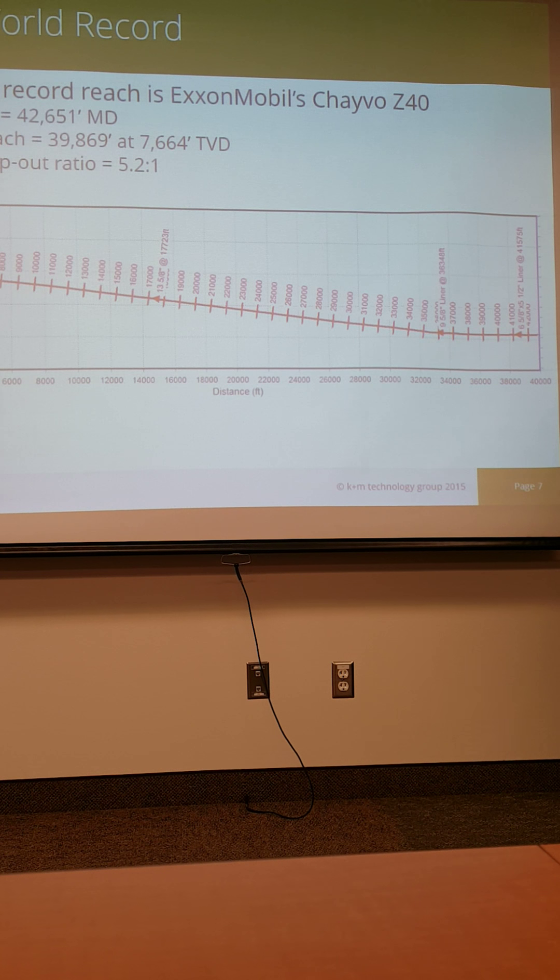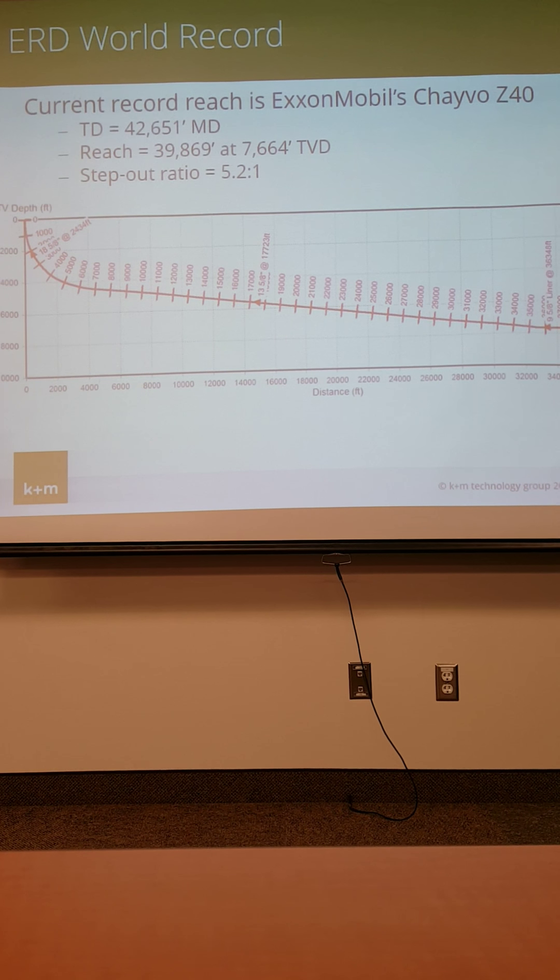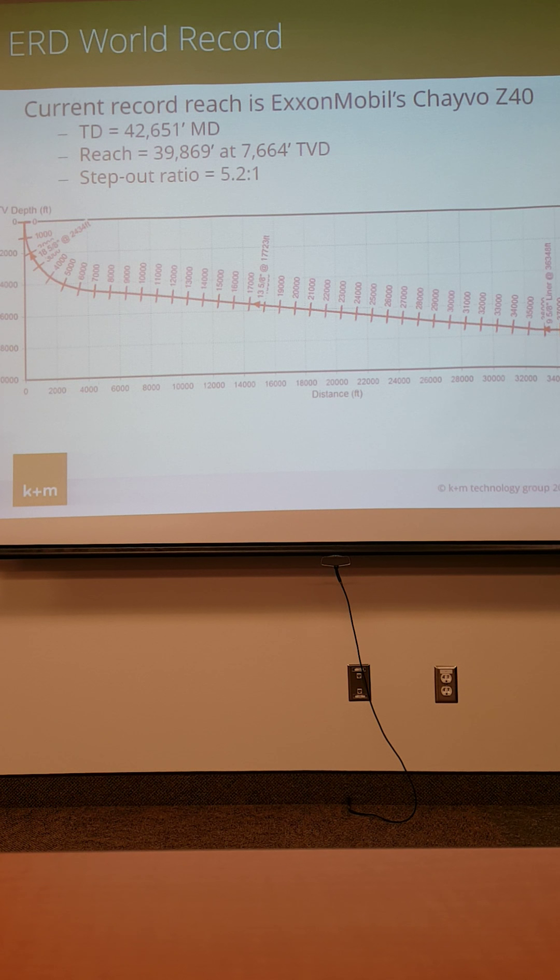The biggest well in the world was built by ExxonMobil about a year and a half ago — Chivo Z40. This project's been ongoing since 2004. Almost 43,000 feet measured depth, 40,000 feet of displacement, and a ratio of 5 to 1. It's not the highest ratio well, but it is the longest measured depth and longest displacement well. The hole sizes are remarkable: 18,000 feet of 17.5-inch hole with 13-5/8 casing run at about 83 degrees inclination. The longest Bakken horizontal ever drilled — about 13,000 feet — is just where these guys are setting surface casing. They haven't even done anything interesting yet at that point.